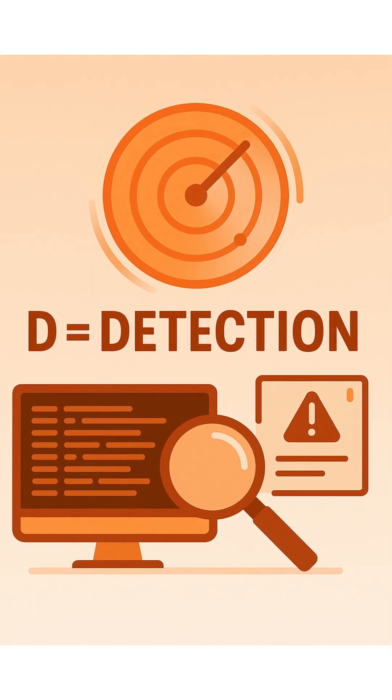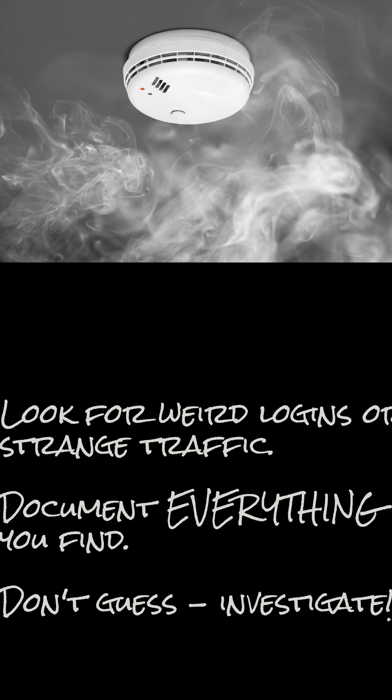Step 2: Detection — your digital smoke alarm. Monitor your systems 24/7. Look for weird logins or strange traffic. Document everything you find. Don't guess, investigate.